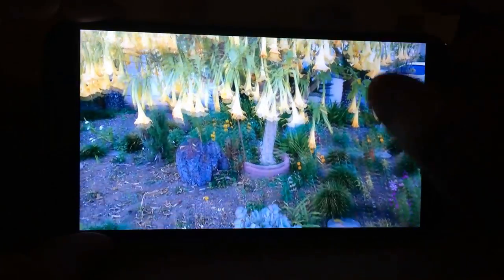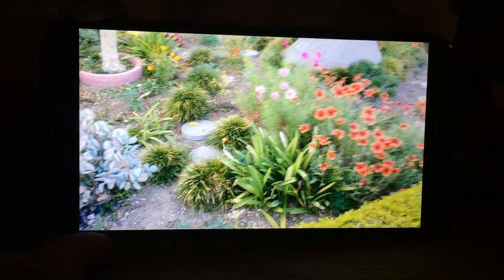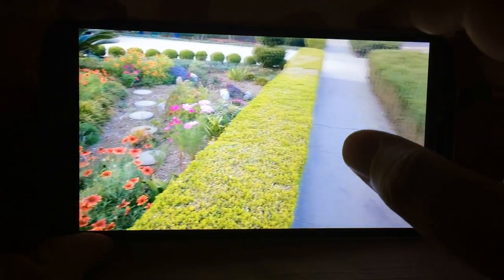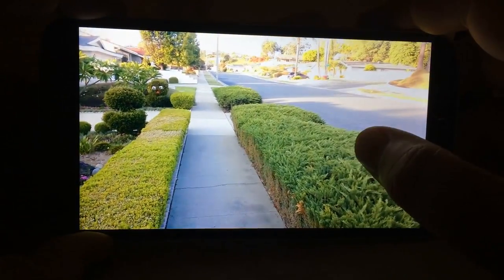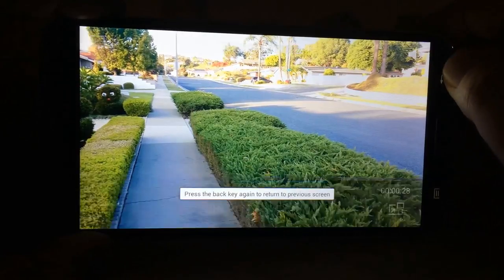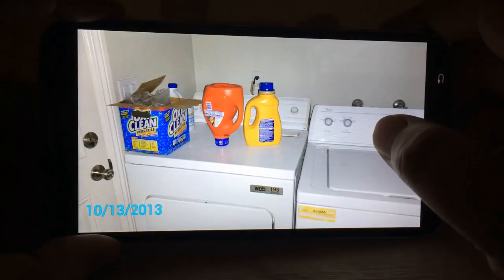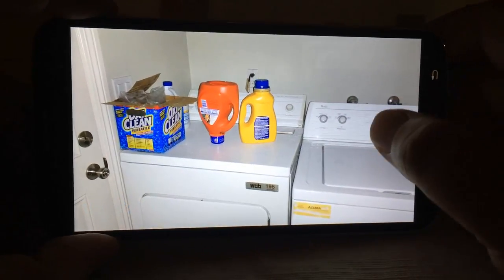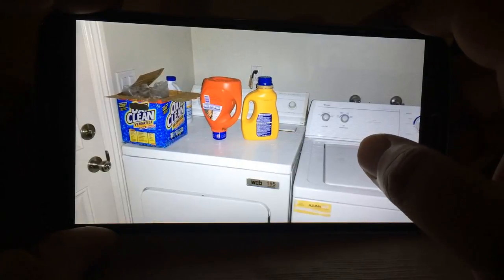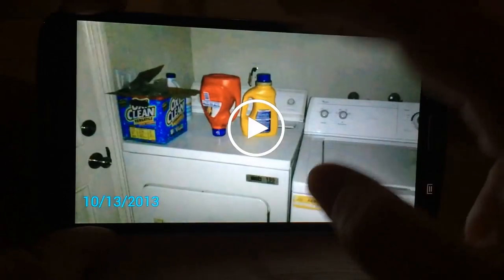It records at 1080p, but the screen itself only displays at 720p, so the video will look better when uploaded to YouTube or shown on a 1080p screen. We tested the lamp flash in a darkened room to see how well it can light up a space and focus, and it did an incredible job — lit up the room well and took a great flash photo.